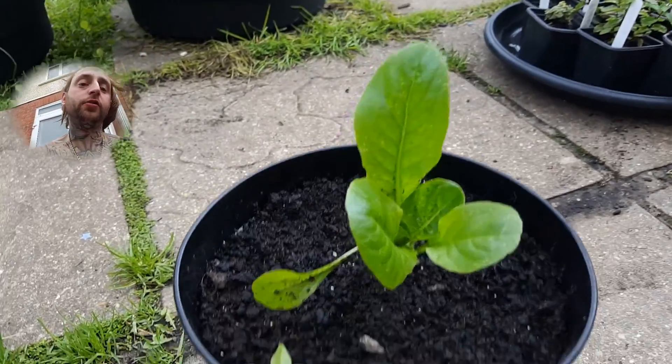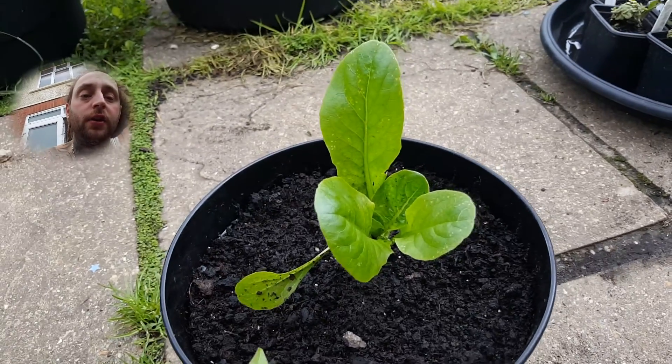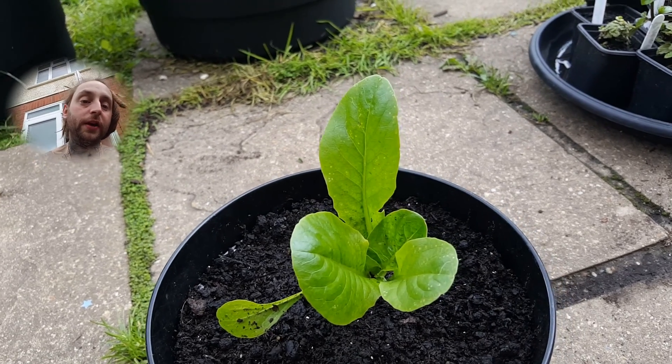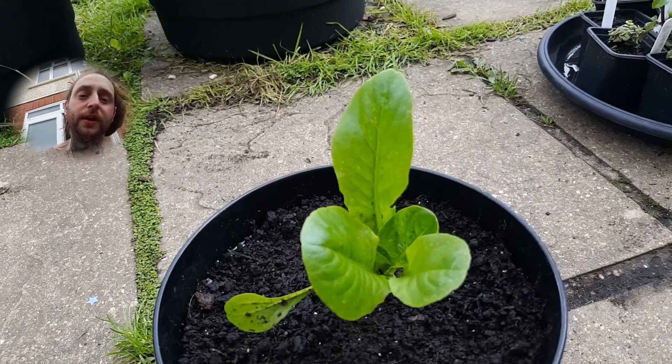Alright guys, it's Bobby Organics and I just wanted to have a quick chat with you guys on why we might fail at gardening. So what we have here is a chilli plant. This is a bootnaga which I planted from seed. It's probably about three weeks old or something, I'm not too sure.